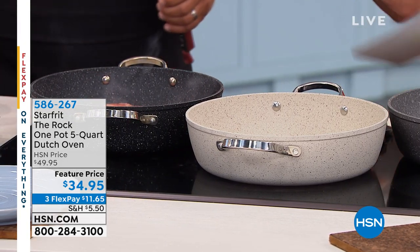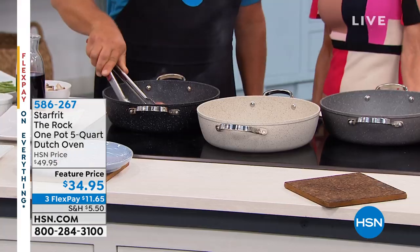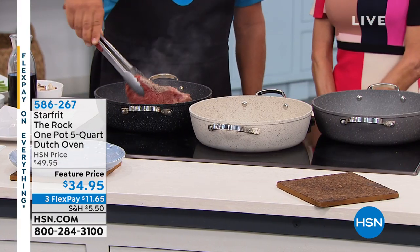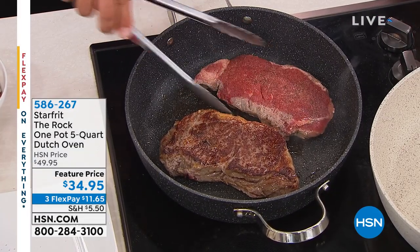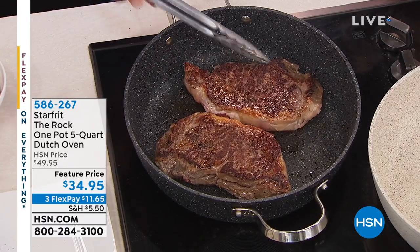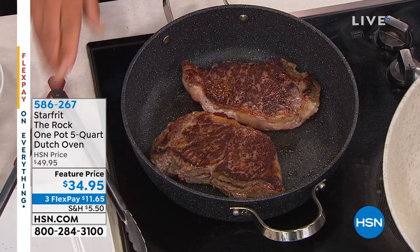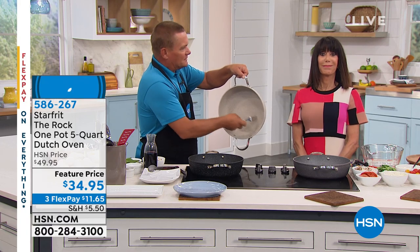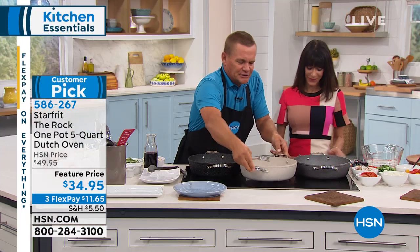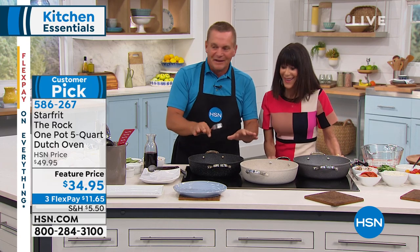It's the Rock technology and that nonstick that makes the difference. Gorgeous colors, and they all come with their own lids. They're pretty much goof-proof — you can do everything in it. It's like having your own little five-quart Dutch oven that literally does just about every type of cooking you could imagine. I'm using metal utensils and you never have to worry about the inside — guaranteed never to crack, chip, or peel for 10 years.